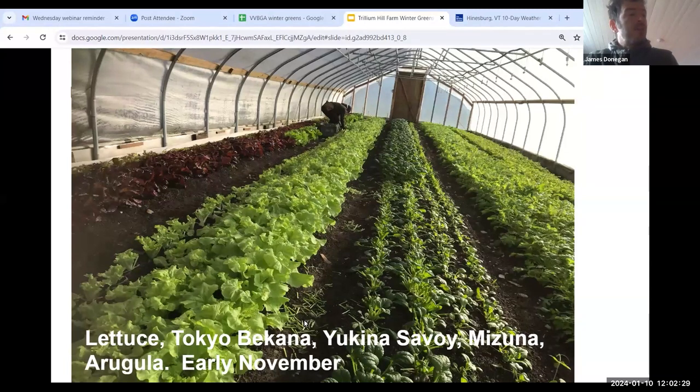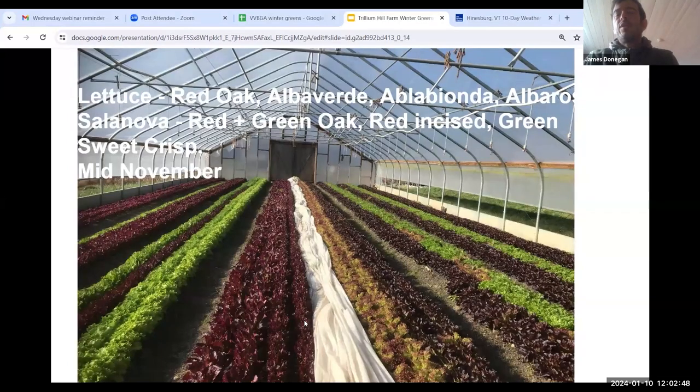I've got a few spreadsheets with more details on planting dates and varieties. This is an early November picture — we've got some lettuce, some Tokyo Bekana, Yukina Savoy, Mizuna, and Arugula. This year all of our winter crops, all of our hoop house greens, were paper pot transplanted. We did that to get fuller stands — we had some problems with inconsistent germination direct seeded — but also to get one to three more weeks out of the summer crops. Left side is multi-seeded lettuce and right side is Salanovas.